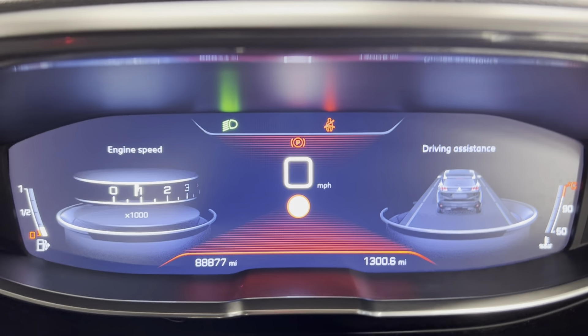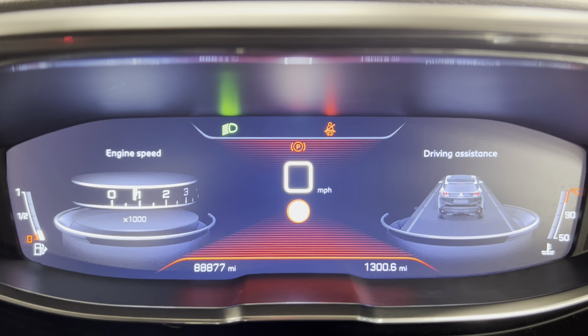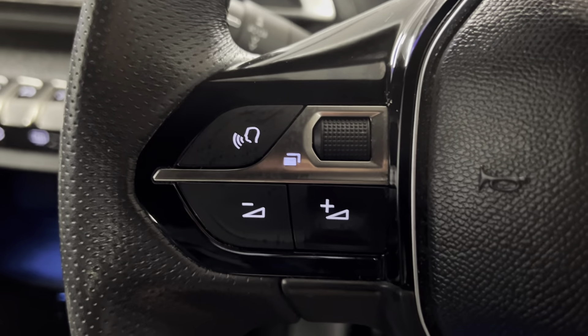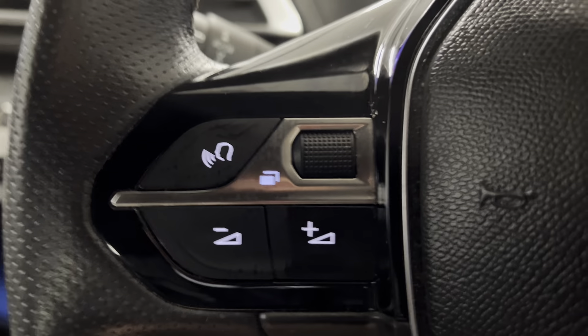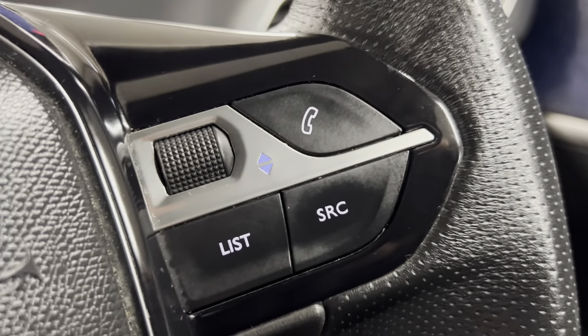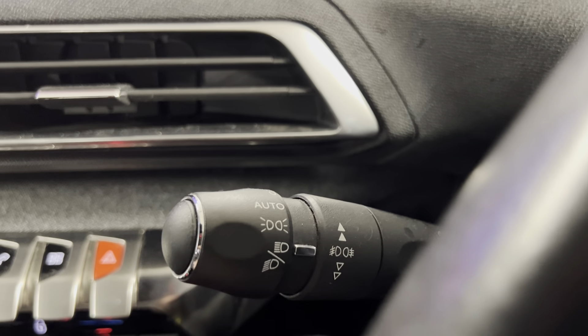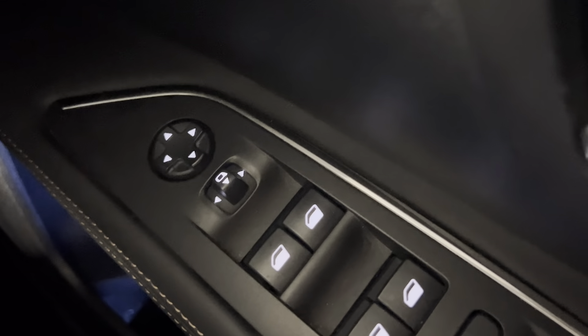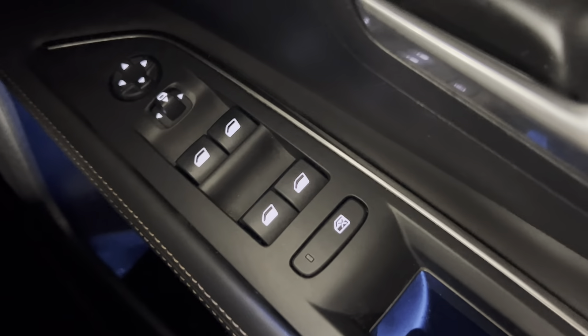Onto the dash, as you can see, you've got a fully digital dash and the car's covered 88,877 miles. You do get the leather-wrapped multifunctional steering wheel as well. You've got your audio and voice control on the left, and then your digital trip computer controls on the right, along with your source and phone answering options. You've got automatic headlights on that stalk, and then you do have adaptive cruise control and speed limiter, automatic rain-sensing windscreen wipers, electronically adjustable door mirrors and electric windows all around.